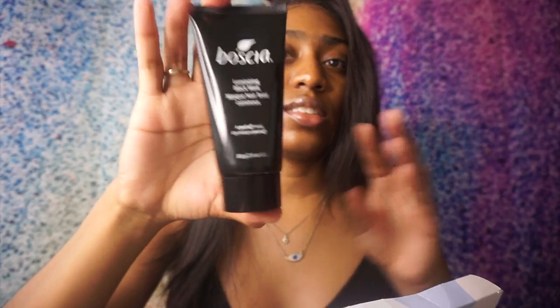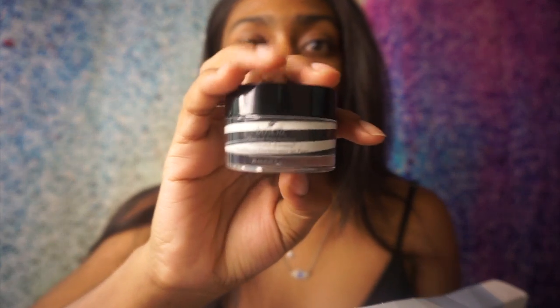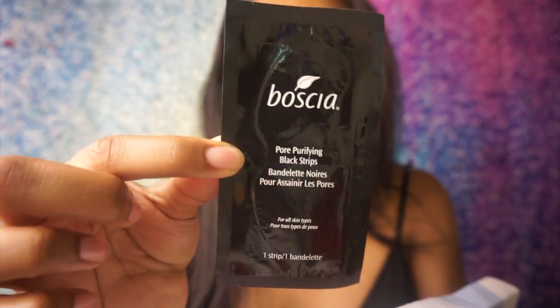So this is the mask — this is full size. This is the black cleanser; it's a little smaller than the normal size of Boscha cleansers. And then this is the charcoal pore pudding — you basically let this sit on your face like a mask and then rinse it off. And then when you're done rinsing it off you want this strip on your face, and apparently you have to put this strip on your face while your nose is wet or else it won't work.